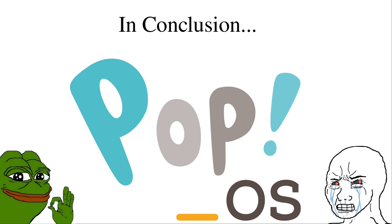System76 sells laptops, notebooks, and mini towers — I'm pretty sure Linus Tech Tips did a review on one or two of them and they seem pretty good. They are very expensive though, so if you're just looking for a Linux computer to get your feet wet, definitely look somewhere else and don't fork out the money for that.